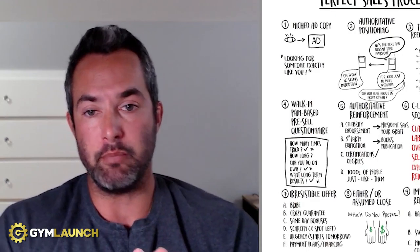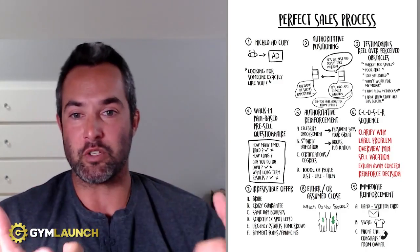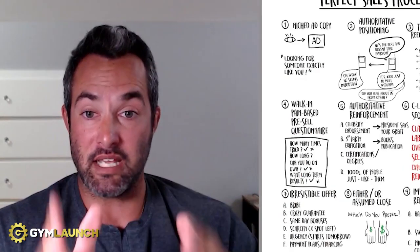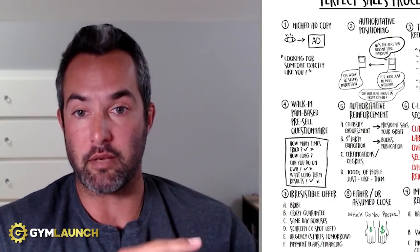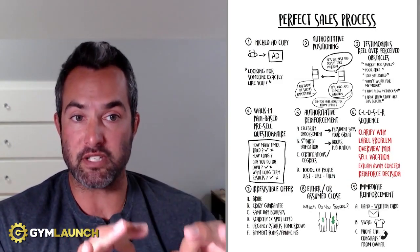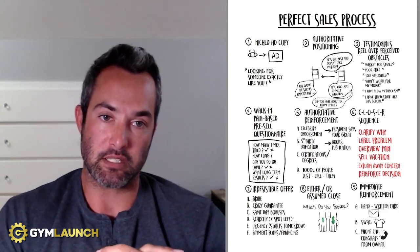It covers every type of medium: pictures, diagrams, frameworks, written descriptions, and video — so you can consume and implement it inside your gym, reach more people, change more lives, and stack cash. This is the perfect sales process our gyms have used to sell over half a billion dollars worth of fitness contracts over the last six years.